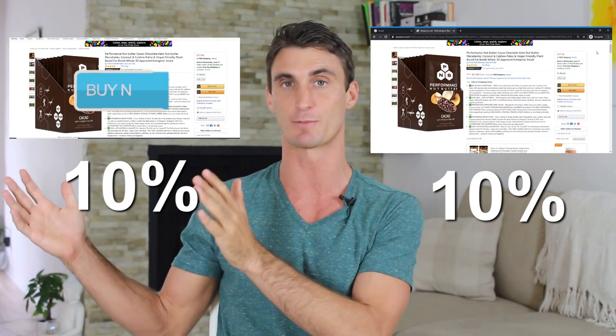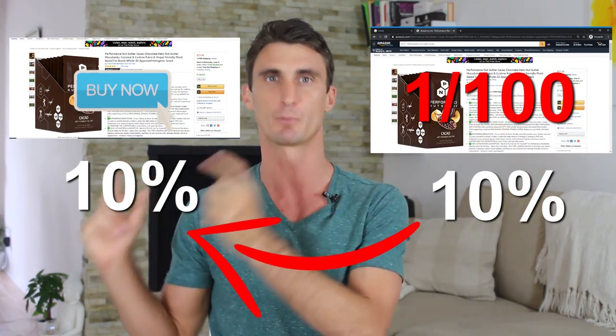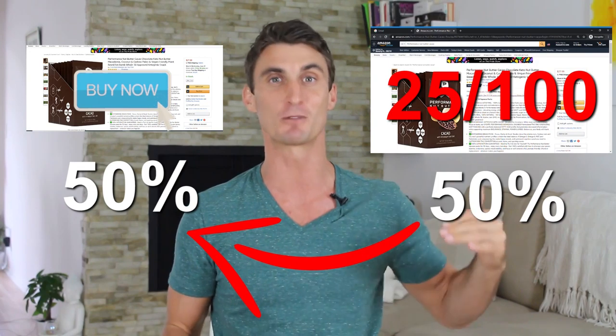The next factor Amazon takes into consideration is the purchase rate — when someone actually clicks on your product listing, what percentage of the time do they actually purchase? This is the only way Amazon makes money off your product. For example, if 10% of the time someone sees your product they click on it, and 10% of the time they actually purchase, that means just one out of 100 people are making money for Amazon. But if 50% of the time someone clicked and 50% of the time they purchased, that would mean 25 out of 100 times Amazon is making money — which means Amazon would want to put that product closer and closer to the top.